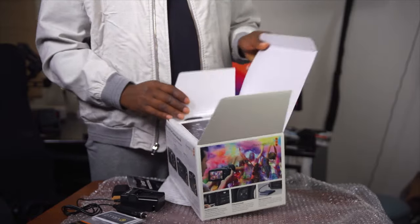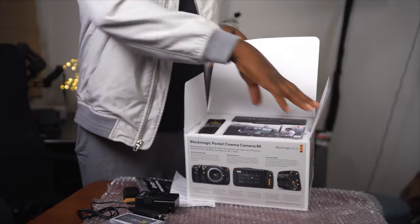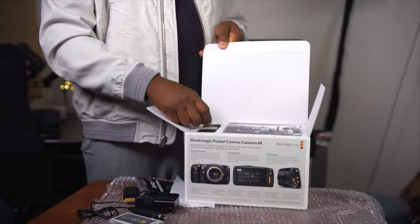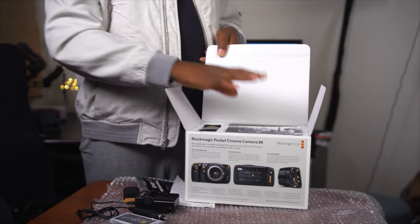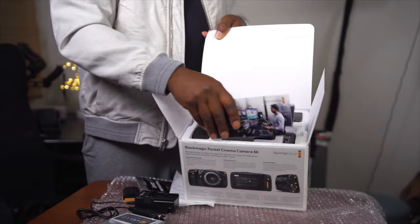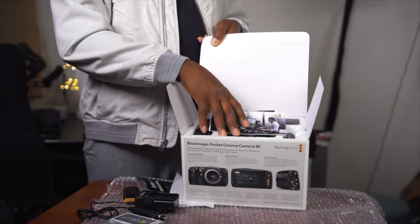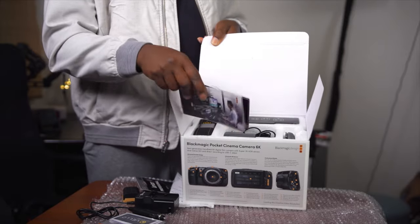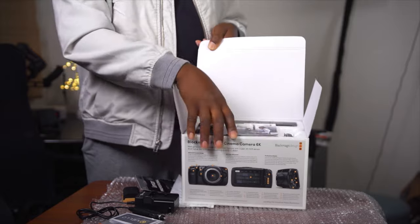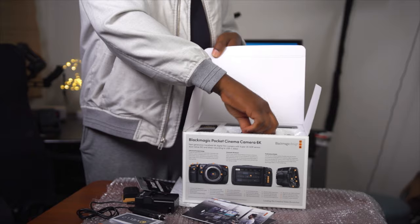Unlike the other one that was gold, this one is black. Now I gave out my DaVinci Resolve package along with the camera — I think that's how it should be done, unless you're not going into the same system, in which case you might want to keep it and sell the camera for less. But I gave it all up because I knew I was going to get this.